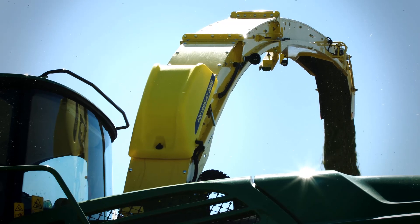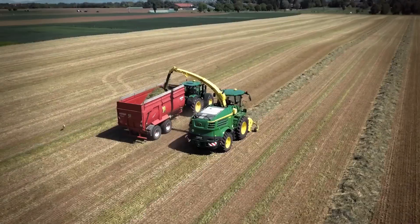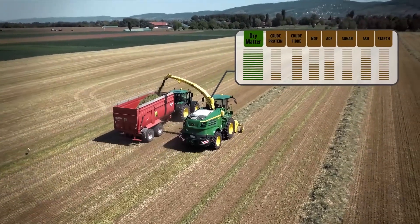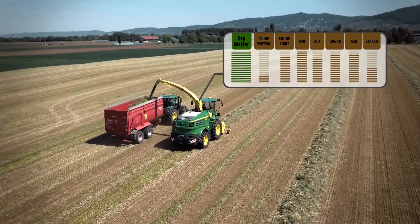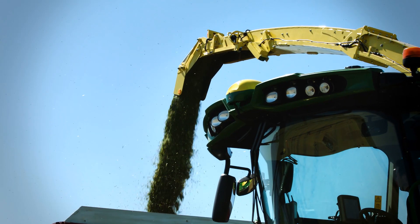Every second you harvest, as silage shoots out of the spout, you get highly accurate data on dry matter, crude protein, starch, NDF and ADF in corn, and for grass, in addition sugar, crude fiber and ash.